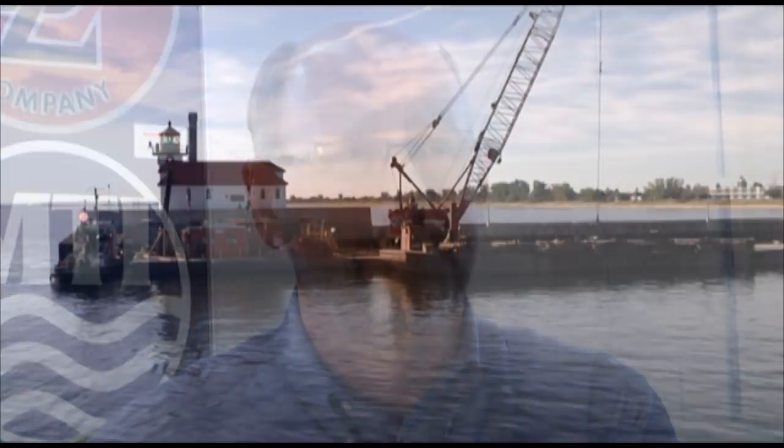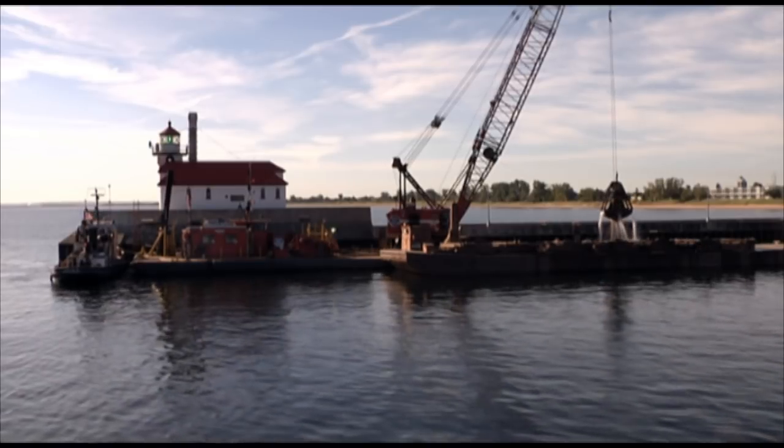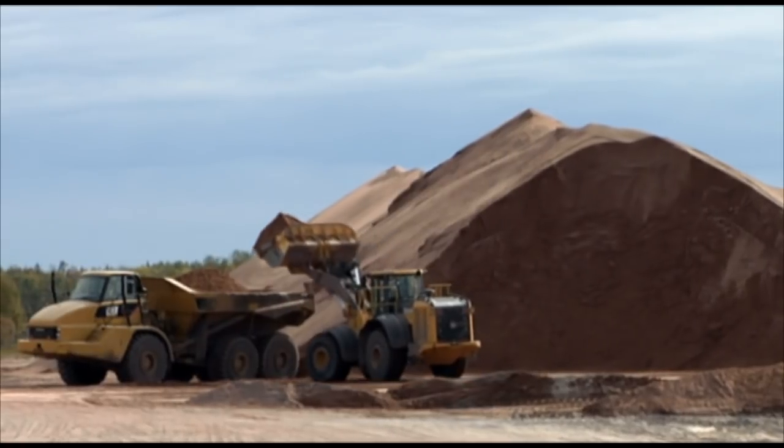We are the only place in the Great Lakes, one of the few places nationally, that have recognized the need for recycling or the beneficial reuse of dredged materials. When dredging in some areas, clean sand is found. Sand is easy to reuse because it's needed for a variety of projects. It can simply be stored and sold.